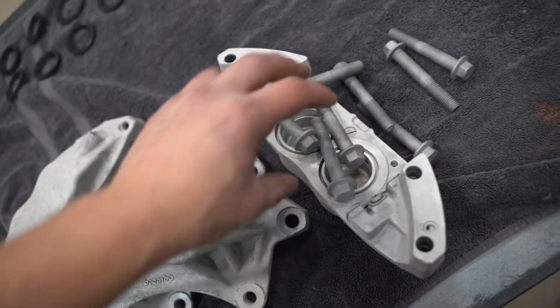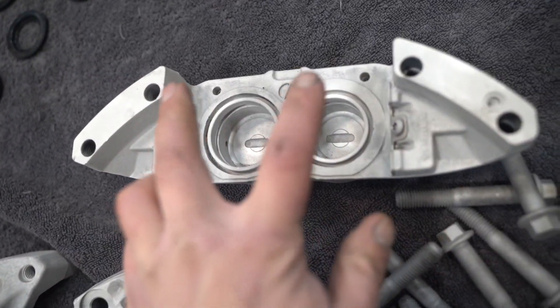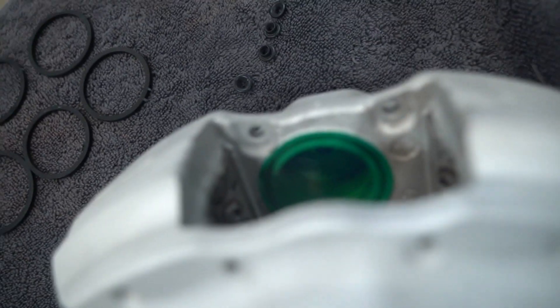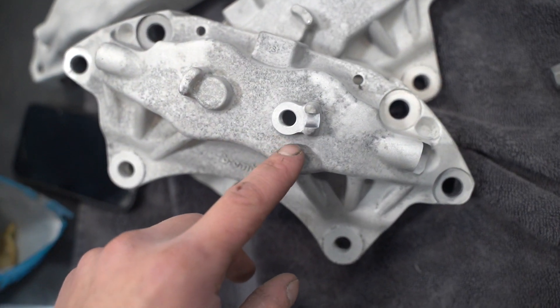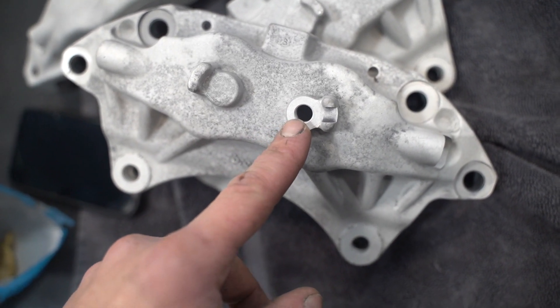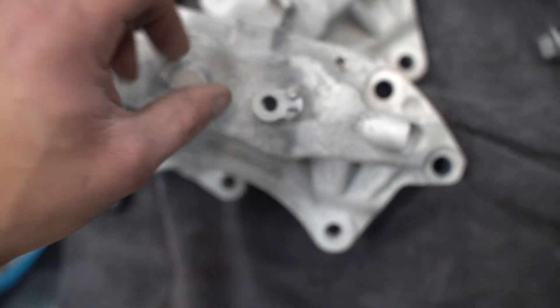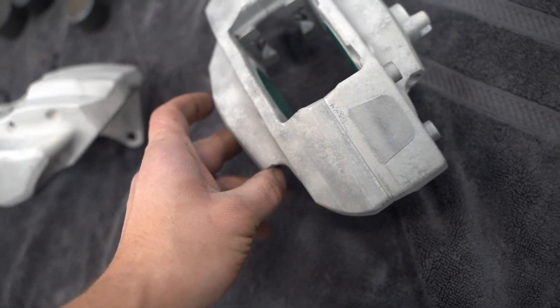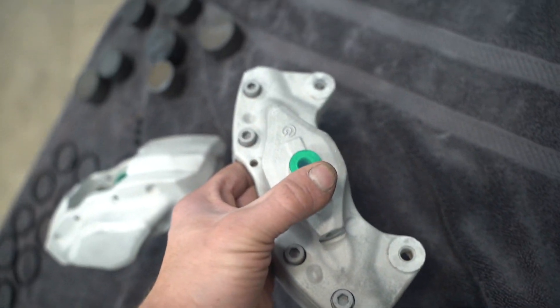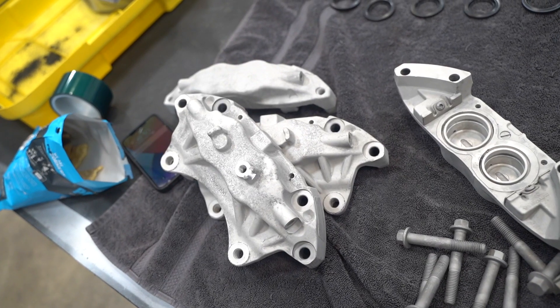We need to do some masking on the calipers. Where the pistons go — like we did the rears — around that whole outer edge, and then I've started masking off where the brake line banjo bolt goes because I've had issues with it not sealing if there's powder on there. Of course we need to plug where the bleeders go and plug the caliper mounting bolt holes as well. Then they'll be ready for powder coat — let's get these guys masked off and start laying down some powder.